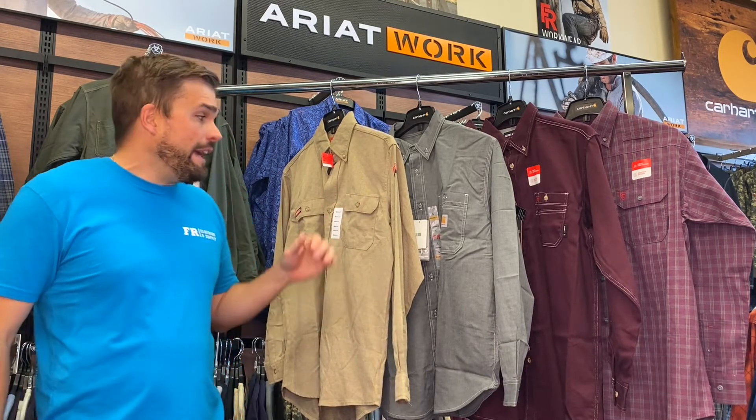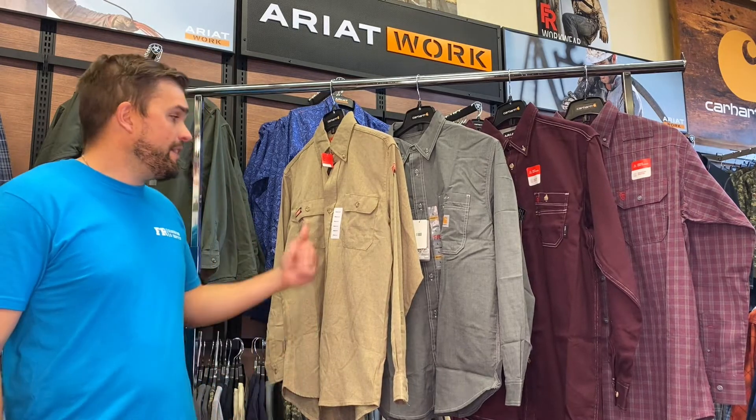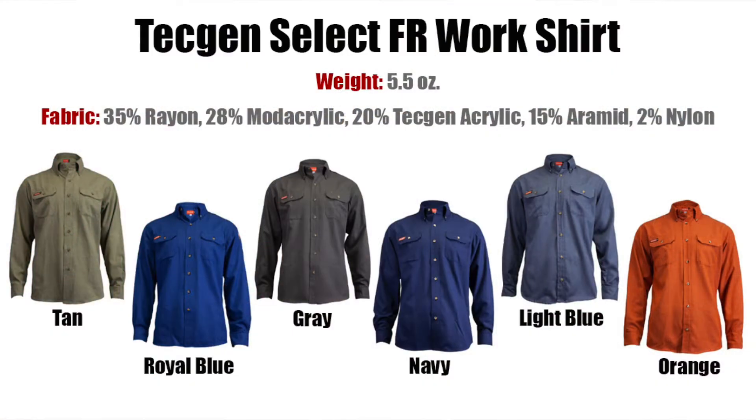Those are your three quick tips on how to pick out a cooler FR button-up shirt. Now let's break down these four lightweight FR shirts. The first FR lightweight button-up shirt we're going to break down is from National Safety — it's the TechGen FR Select Work Shirt. This shirt comes in tan, royal blue, gray, navy, light blue, and orange. It's 5.5 ounces, made of 35% FR rayon, 28% mod acrylic, 20% patented TechGen acrylic, 15% aramid (which is basically Kevlar), and 2% nylon. It is NFPA 70E and NFPA 2112 rated, Cat 2 at 8 calories.